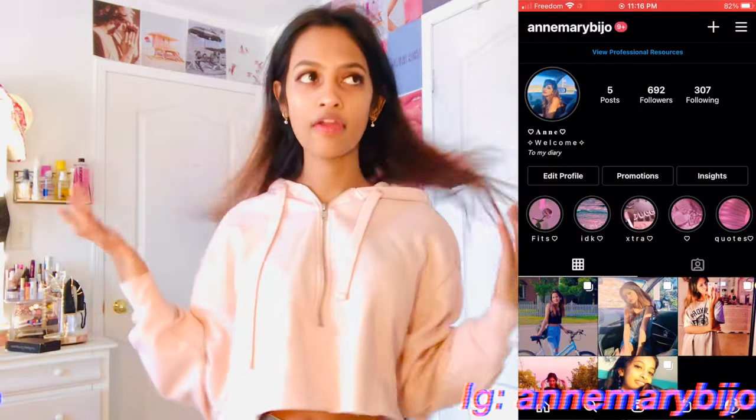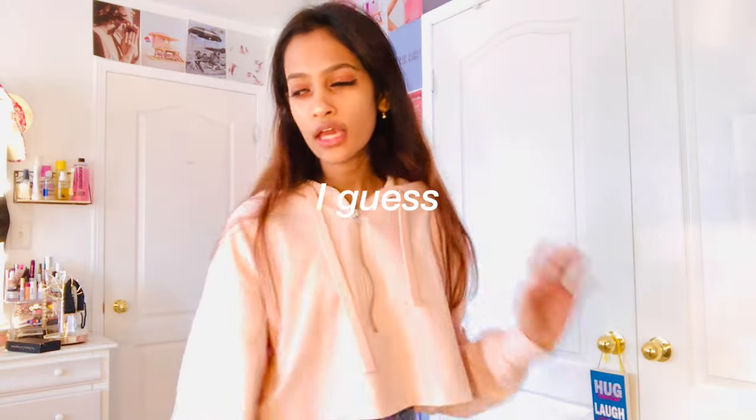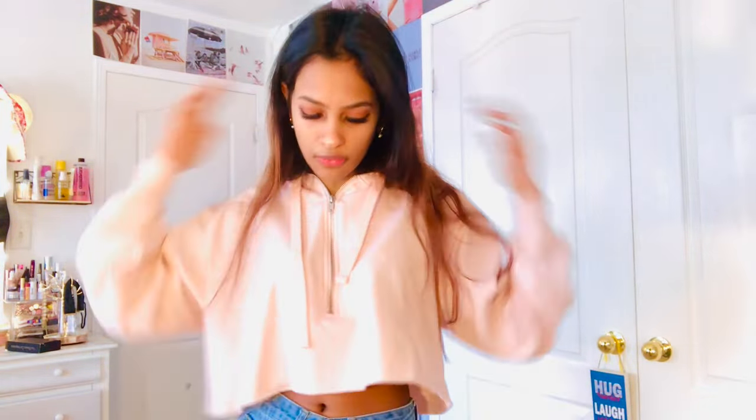Hey guys, welcome back to my channel. In this video I want to give a huge thank you to Zaful for sponsoring this video. They gave me some clothes to try on and I'm going to be doing a try-on haul from Zaful. This time it's going to be like a winter themed one. Let's get started.